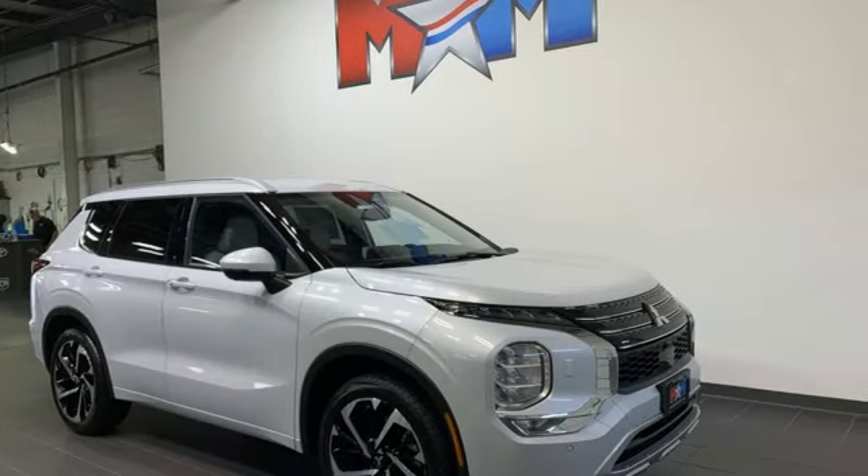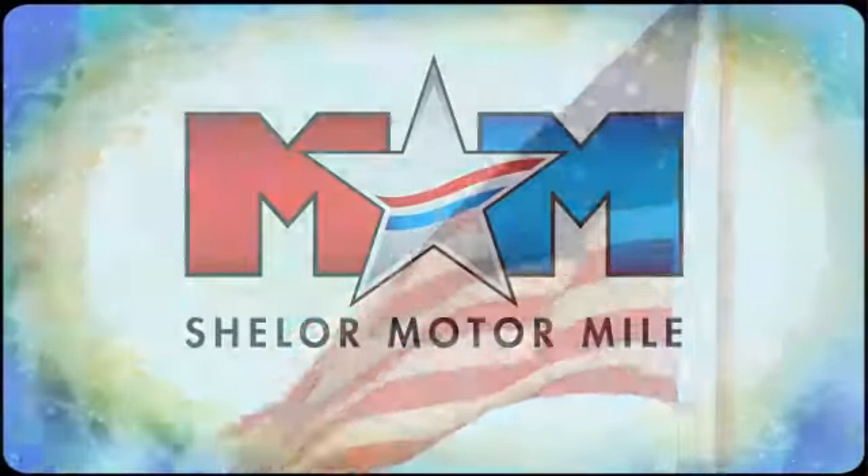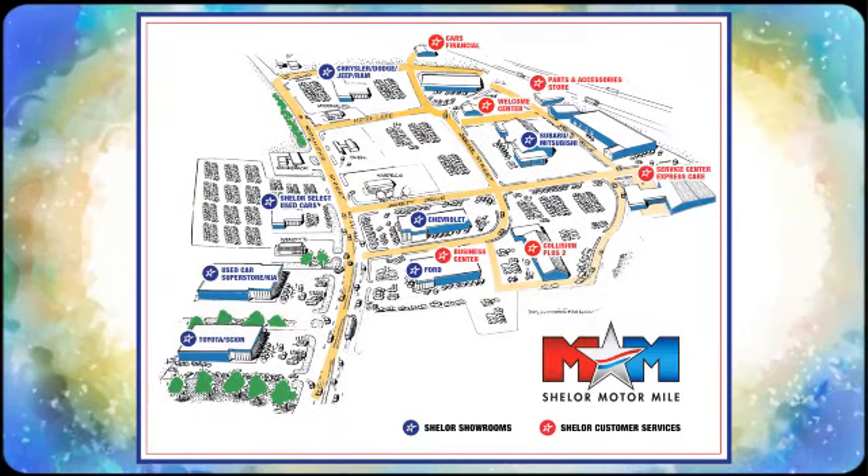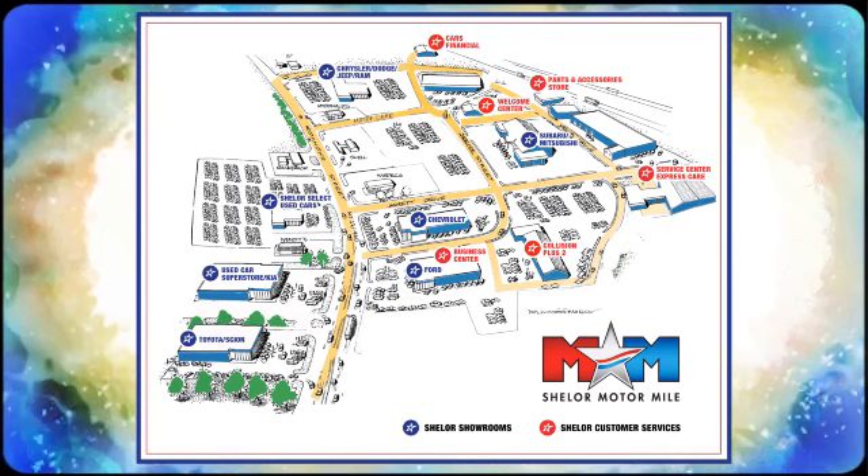See what it can do for you when you take it for a test drive. Come visit us on the Motor Mile, where you're always a name and never a number. Call, click, or stop in. We're conveniently located at 200 Motor Lane in Christiansburg, Virginia.